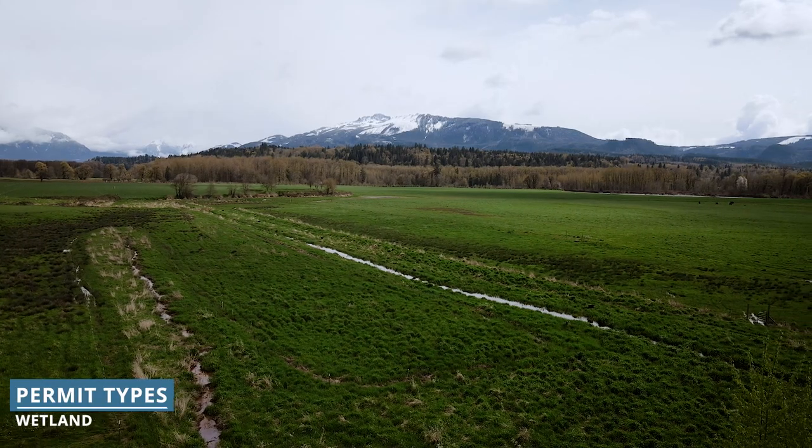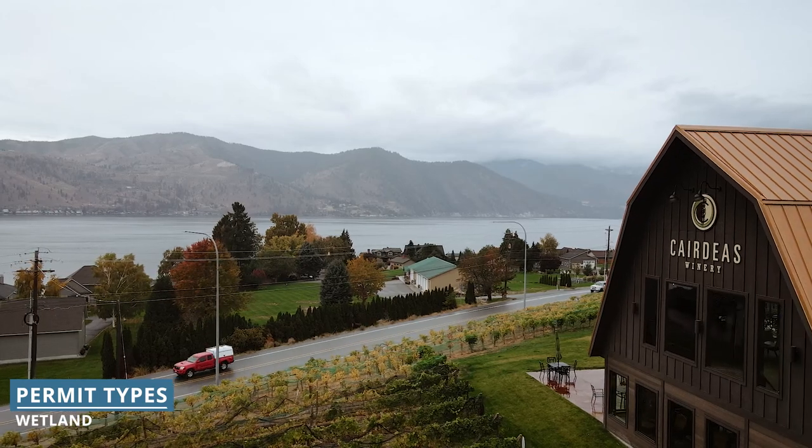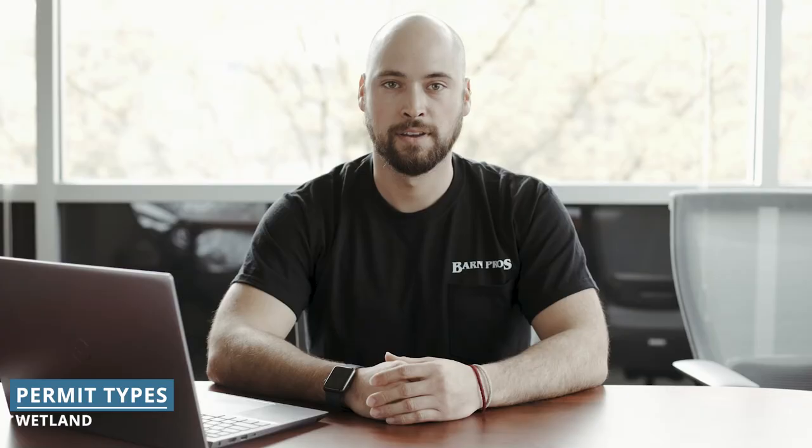Geological technician or geotech reports may be needed to assess the stability of your soil. Wetland biological reports or critical area reports are used for properties near lakes, rivers, wetlands, or the ocean. Critical area reports can sometimes take up to a year to be scheduled and conducted, as they are often performed seasonally.